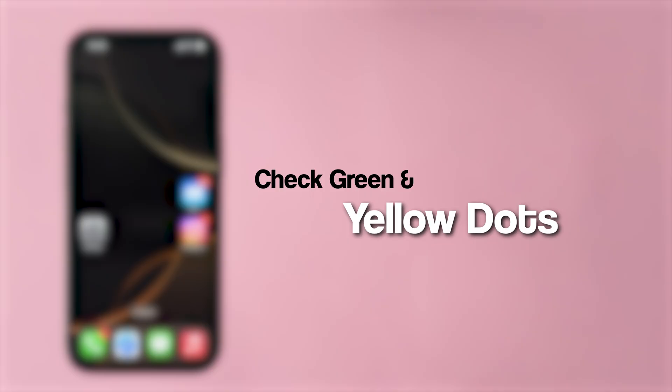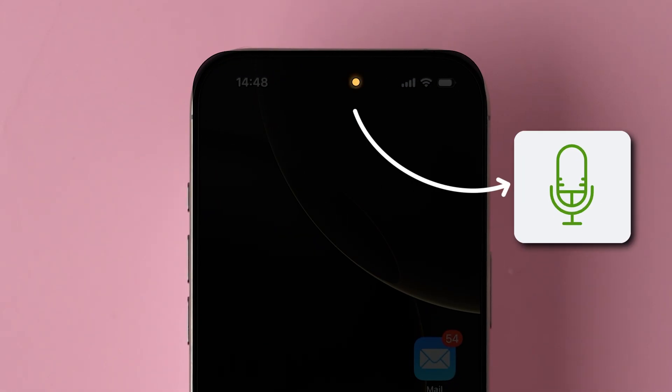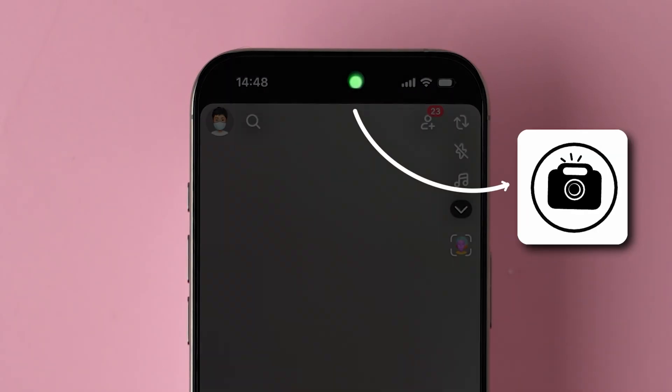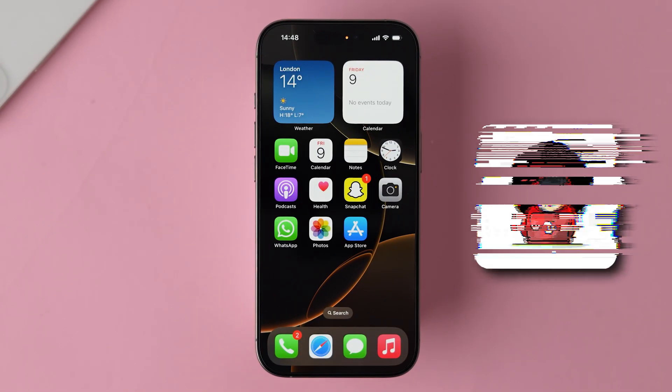Next, check the green and orange dots. If you notice the indicator lights at the top of your screen — an orange light indicates the microphone is in use, and a green light signals the camera is active. If these lights are on without you using any app, your phone might be hacked.